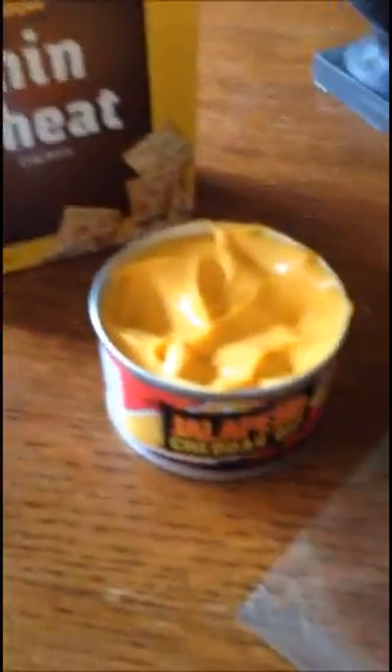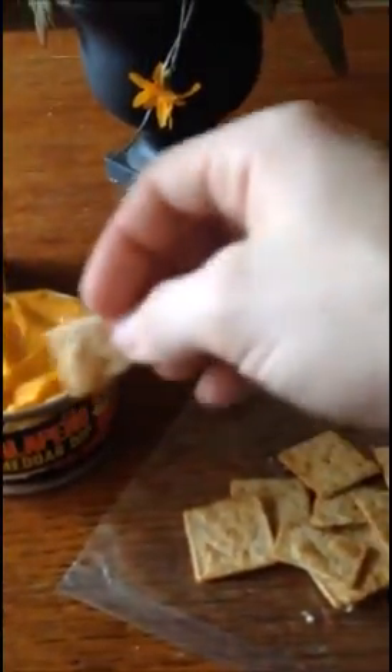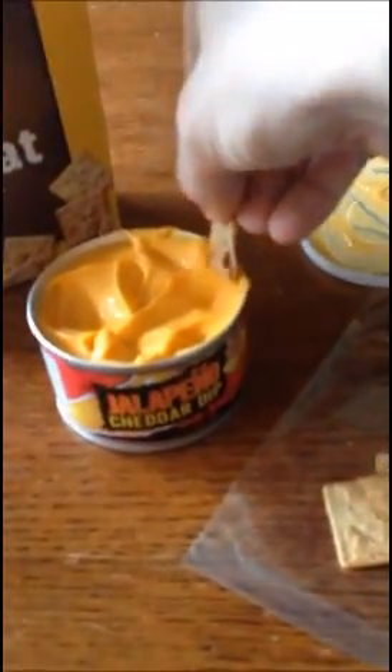Basically they all taste the same. There's one that's a little bit more thin. I can't taste anything processed or anything. It's a dollar, so there you go.